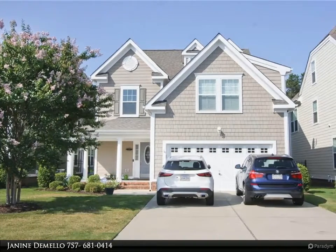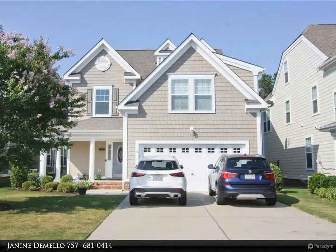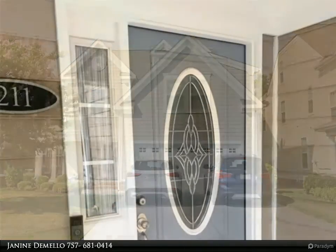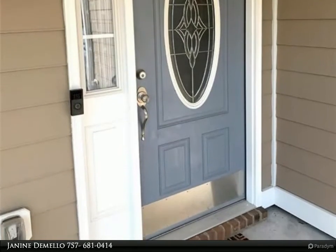This Berkshire Hathaway Home Services Towne Realty property video is presented by Janine DeMello. Welcome to the Gables, a single-family condominium nestled in one of the premier communities of northern Suffolk.